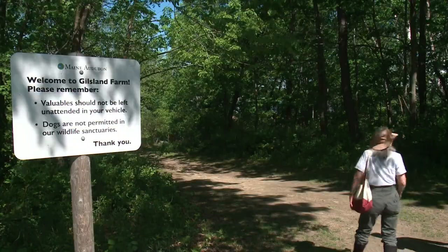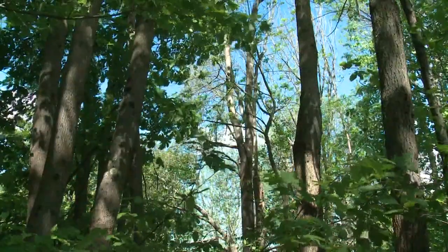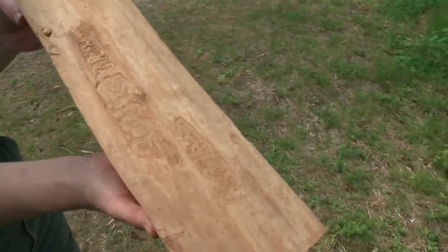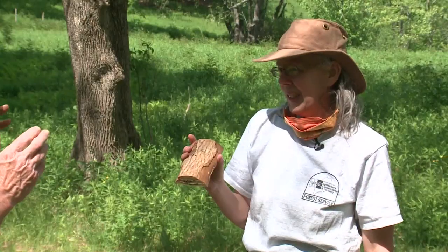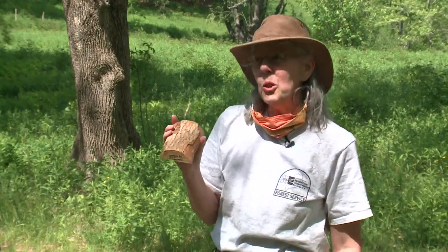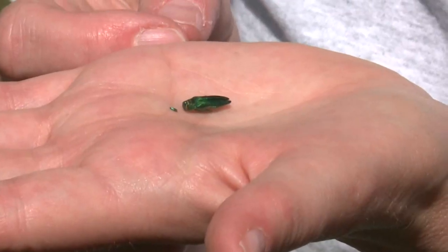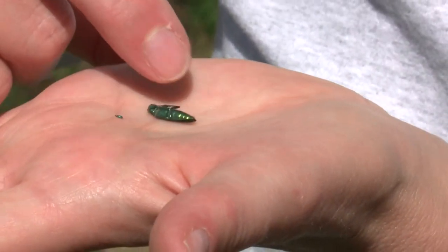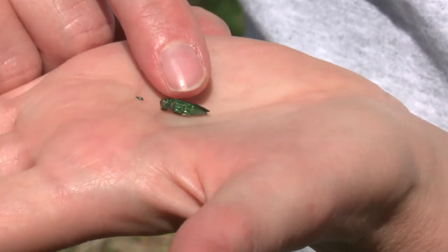So there's a lot of ash trees here. Ash trees are big and beautiful, grow all over Maine, and are under attack. How big a threat is this right now? It is a huge, huge threat. So that is an adult Emerald Ash Borer — a threat from this tiny insect.